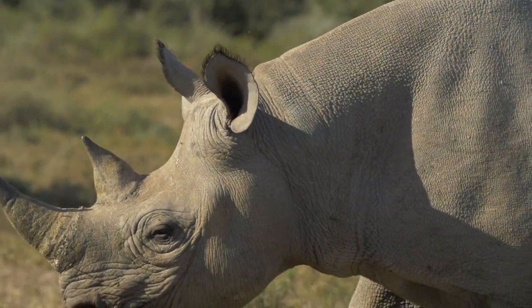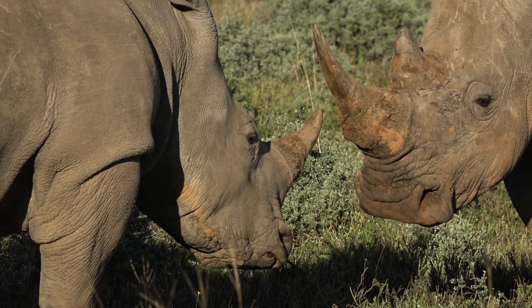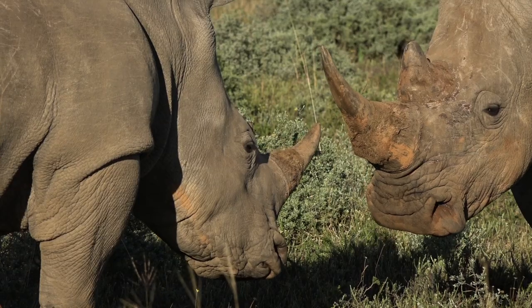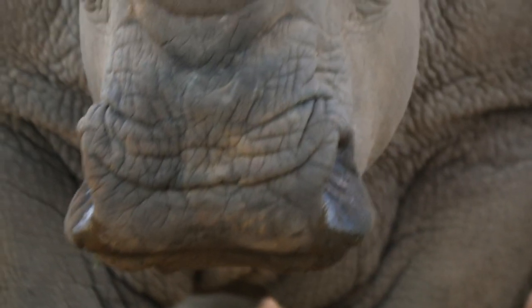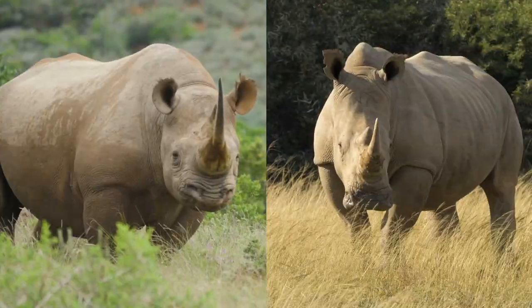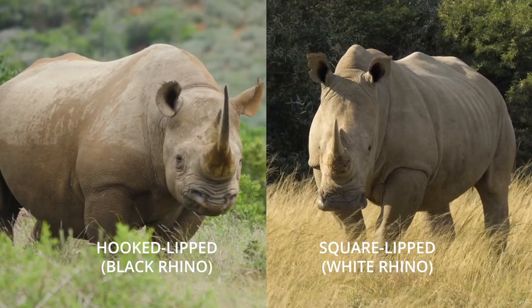One of the most plausible theories — and this is where you can only speculate — is that the early Dutch settlers came across the white rhino and called it 'Weit-mond renoster,' where 'weit' means wide. The British weren't able to pronounce 'weit' and it became 'white.' And in so doing, this other one was then obviously called the black. The correct terminology is square-lipped rhino and hook-lipped rhino, but for all intents and purposes black and white rhino is also fine.